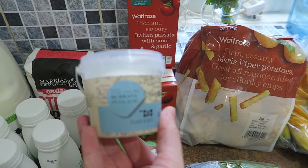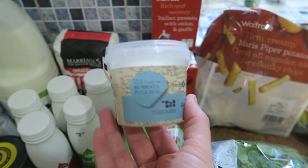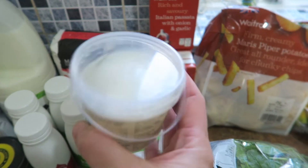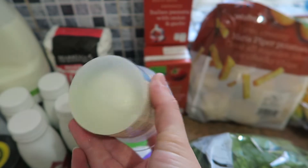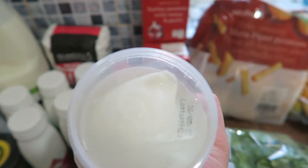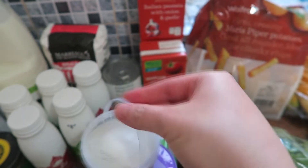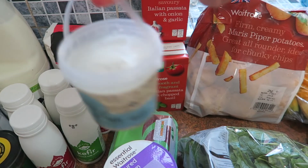I got this burrata — it's actually a much smaller tub than I thought it was going to be. It's really little; it's a soft cheese. I'm going to have that on an antipasti plate. It looks good but just very small. It's in a cute little bucket — I hope I can find a use for that afterwards.